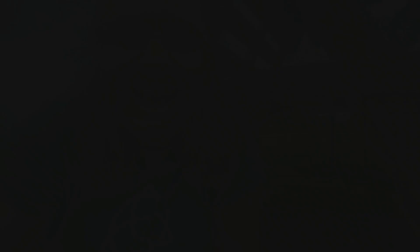I've got our daughter Morgan picking mulberries today, and we're working on stall number two.